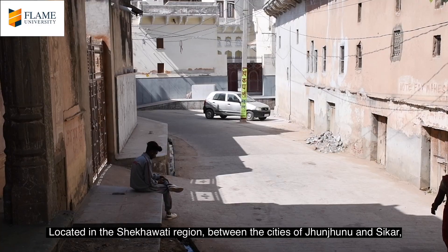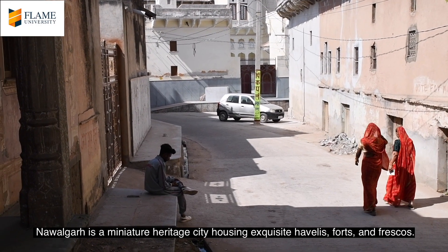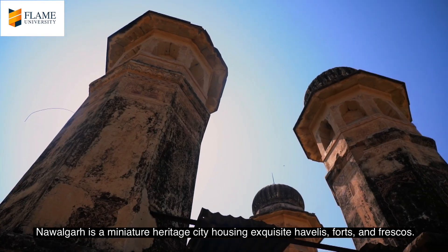Located in the Shekhawati region between the cities of Jhunjunu and Sikar, Navalgarh is a miniature heritage city housing exquisite Havelis, forts and frescoes.